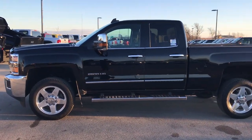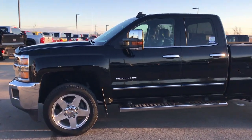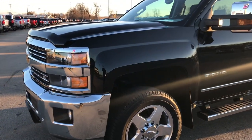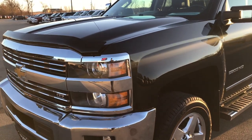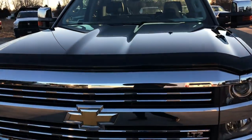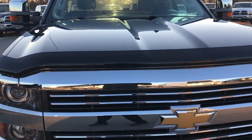This is stock number 9400. We are here at Summit Automotive in Fond du Lac, Wisconsin — your new and used heavy duty truck headquarters. Today we are checking out this super clean 2015 Chevy 2500 double cab short box.